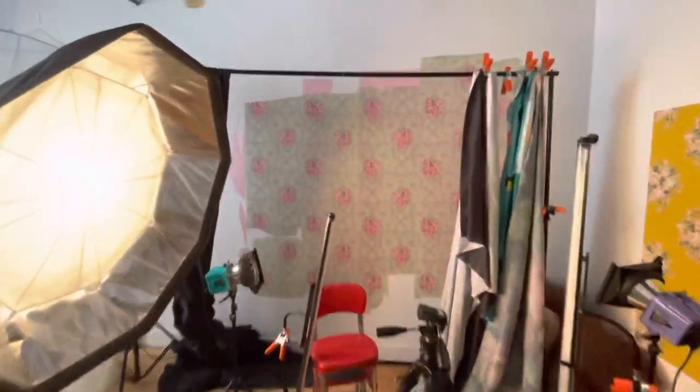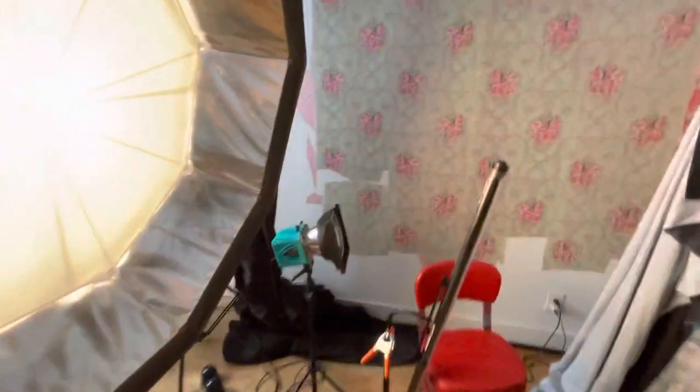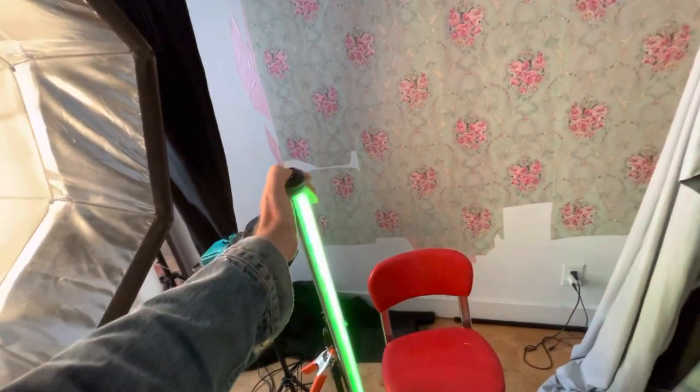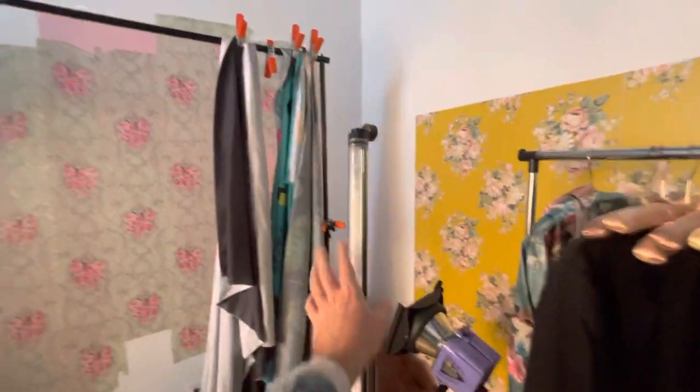So right when you first come in, in this corner, I have my studio lights set up — my strobe lights. I also have these continuous lights. I got these on Kickstarter. They're LEDs and they change color. They're called Luminate. I enjoy those.